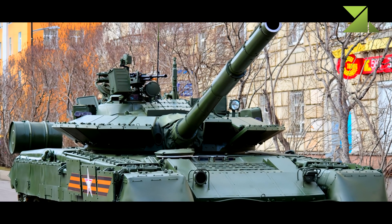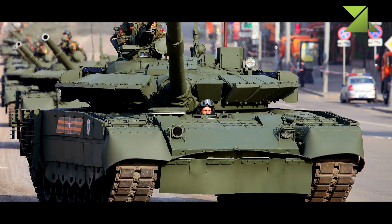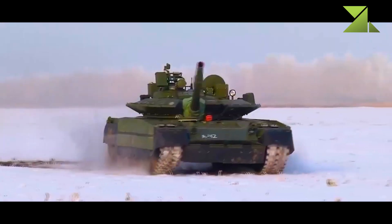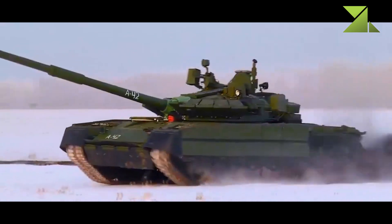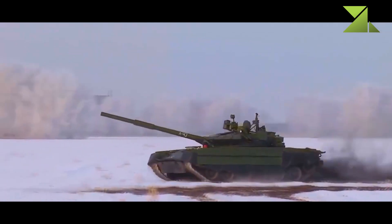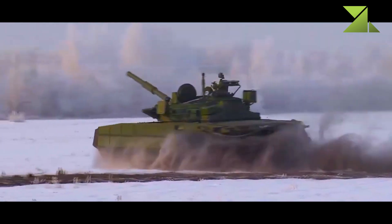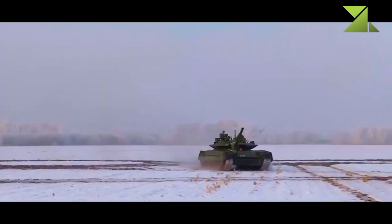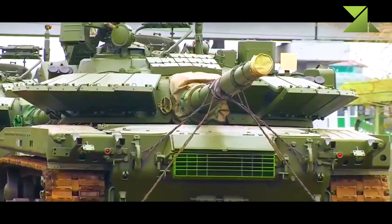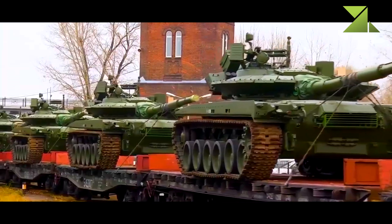The T-80 BVM carries 45 rounds and missiles for the main gun, loaded automatically by the autoloader. If the autoloader fails, the gun can be loaded manually. Maximum rate of fire is six to eight rounds per minute. Secondary armament consists of a coaxial 7.62mm machine gun and a roof-mounted 12.7mm machine gun. The fire control system has also been upgraded.